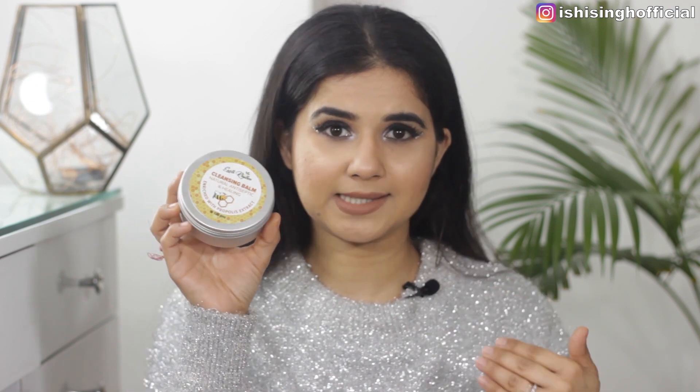Apart from micellar water, I've been trying out different cleansing balms, and the one I really loved is the Earth Rhythm Cleansing Balm. It's very mild and nice for my skin, has worked brilliantly, and I've recommended it multiple times — that's why it has to be in my best of 2020.